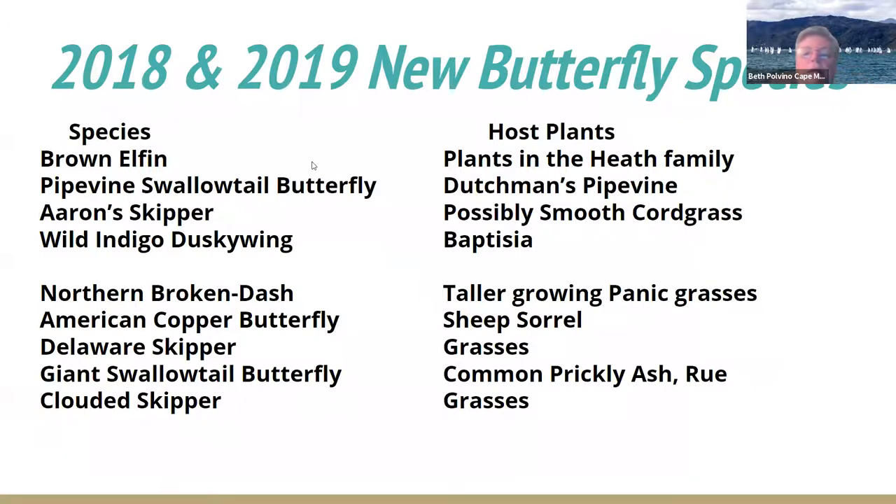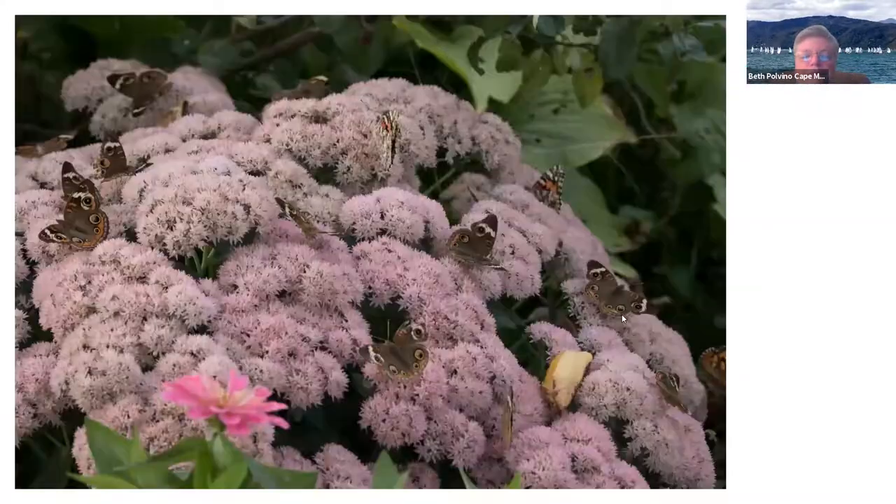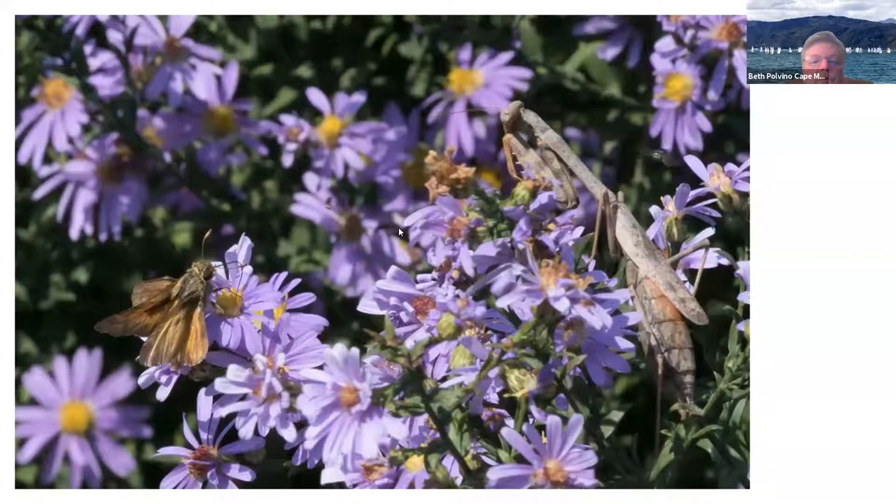So 2018 and 2019, you see the butterfly species we had. Then in 2019, we had a big migration of common buckeyes — here they are on Autumn Joy sedum and they just had a feast. We have an American lady or a painted lady in the background.